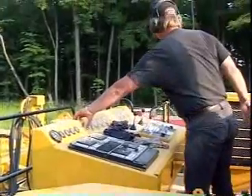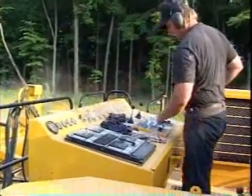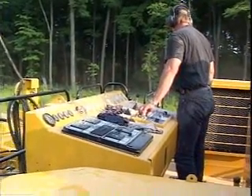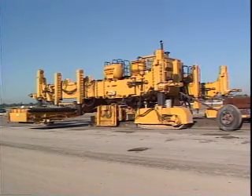The Gomeco PS 4000 — the ideal placer spreader for wider width, high volume mainline operations. Gomeco, the worldwide leader in concrete paving technology.